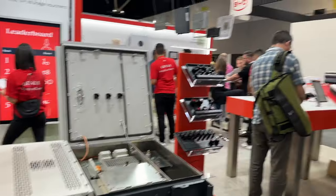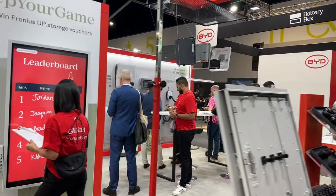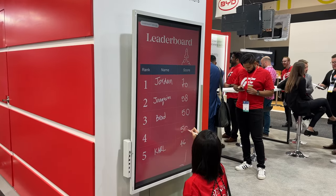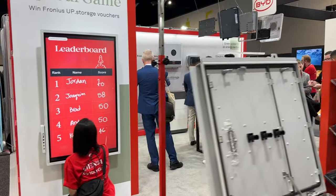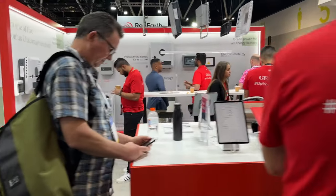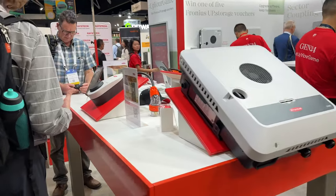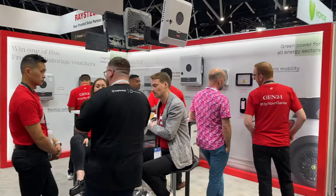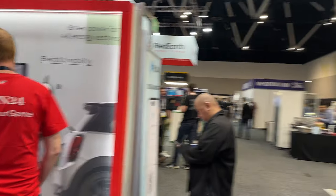BYD's in the corner there. Actually, I had Fronius — apologies, Fronius. Of course, Fronius do inverters. They've got some kind of game going here — a leaderboard. We've obviously tested their Wattpilot Go, a sort of portable EV charging solution. Thanks Fronius for lending us that. Some more inverters there, more storage solutions, electric mobility. Great to see EV charging being integrated with these battery solutions.